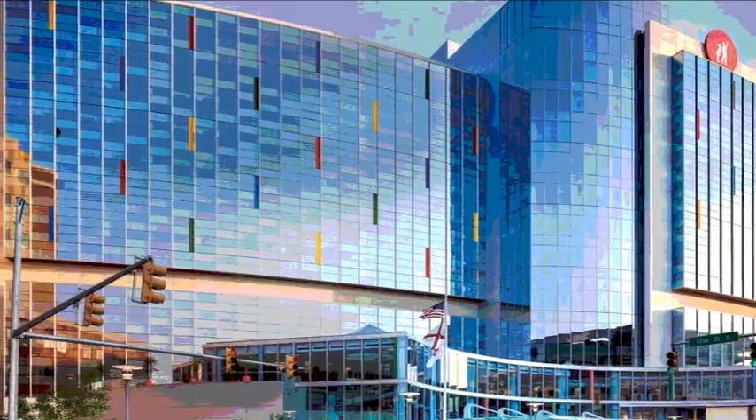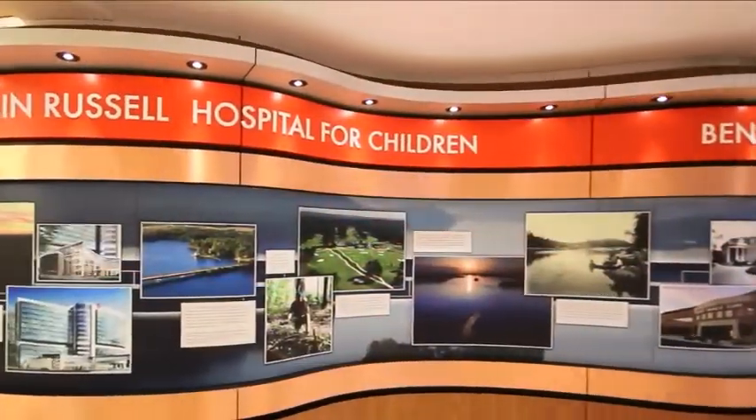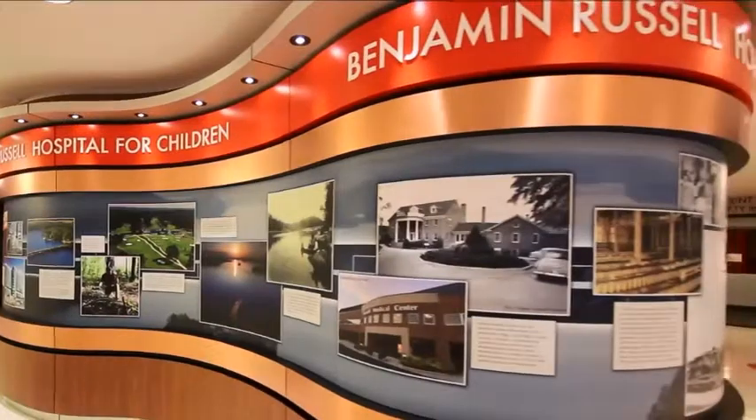The Main Street lobby is punctuated with a custom donor wall from Method One, paying tribute to the donation of the Russell family. It captivates viewers and draws attention to the generosity the family has shown to the hospital.